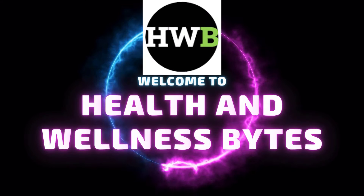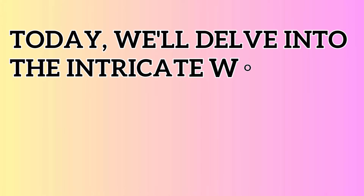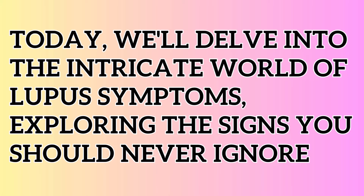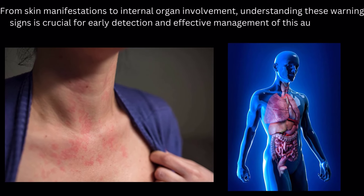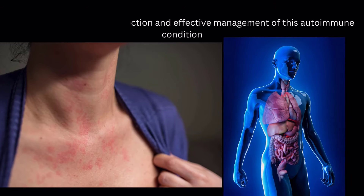Hello, welcome back to our channel, Health and Wellness Bites. Today, we'll delve into the intricate world of lupus symptoms, exploring the signs you should never ignore. From skin manifestations to internal organ involvement, understanding these warning signs is crucial for early detection and effective management of this autoimmune condition.